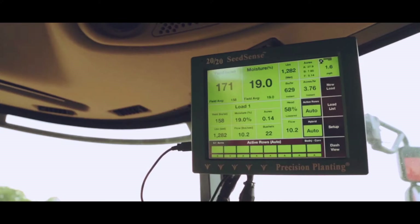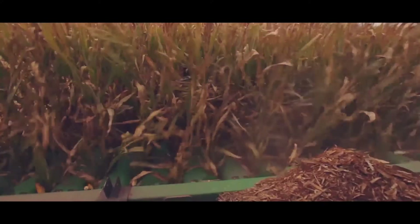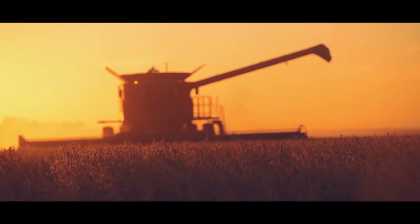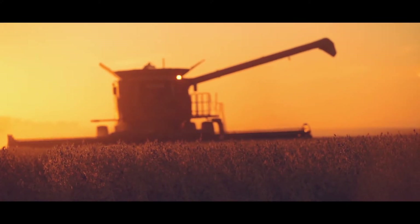This new system provides unmatched data with simple calibration. You just get load-by-load, pass-by-pass spatial accuracy without the hassle.